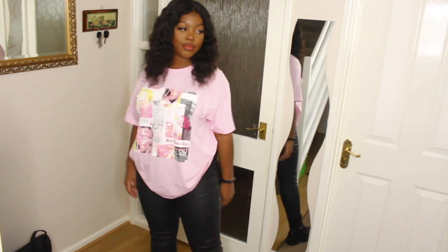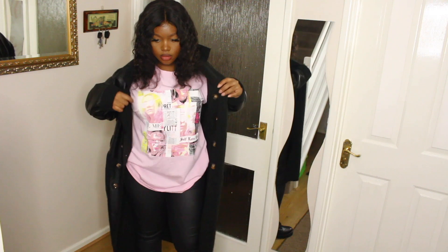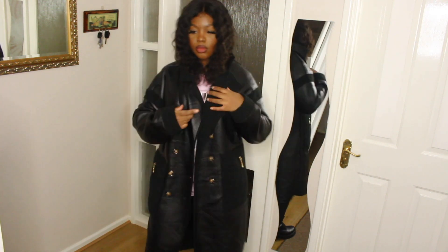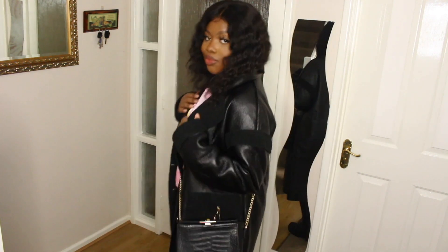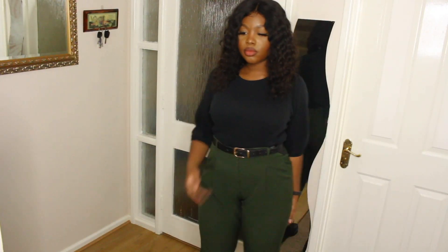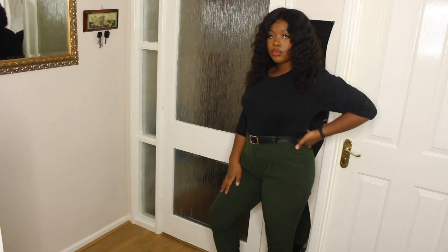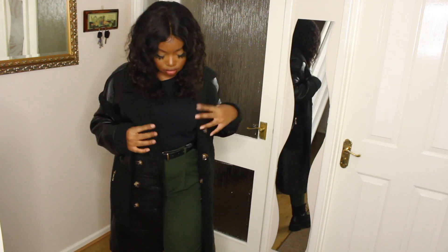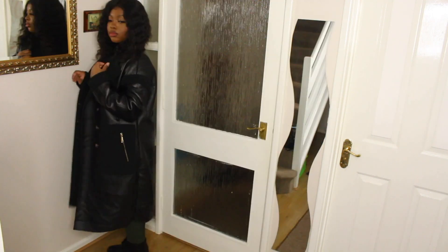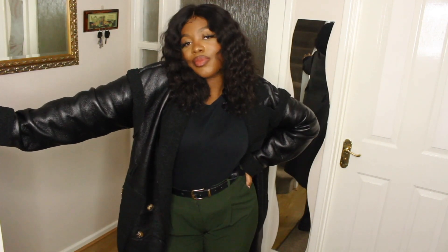You guys have probably seen me wear this t-shirt many times, but it looks great with this coat and it's another go-to outfit when I'm going out. For another workwear outfit — to be honest you don't really have to wear these to work, but I just like the fit of the trousers as they are super comfortable. I've had these trousers for about three years, and this coat with these trousers is the perfect combination for this cold autumn-winter season.